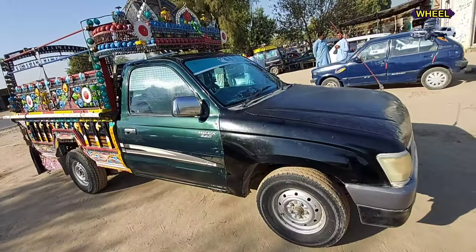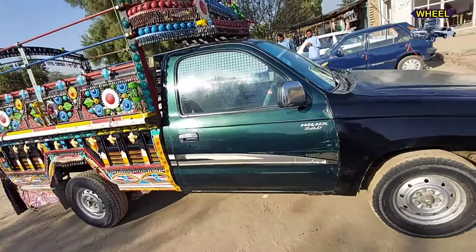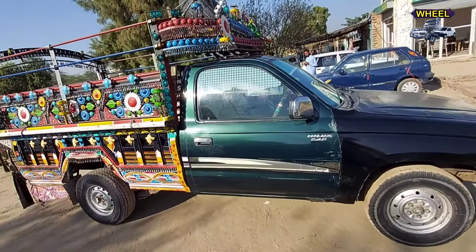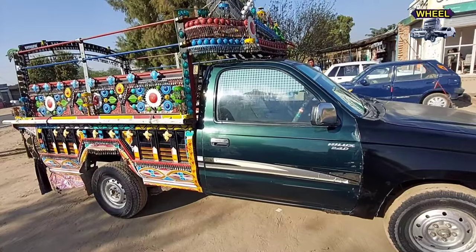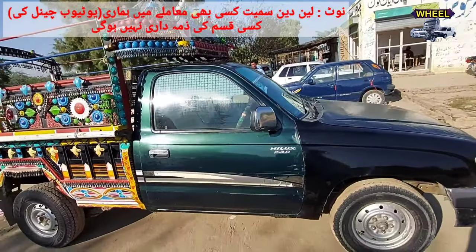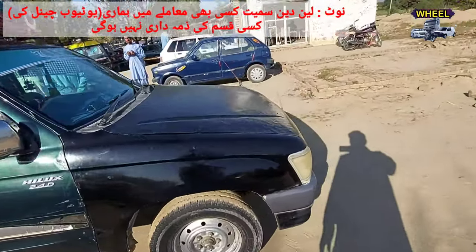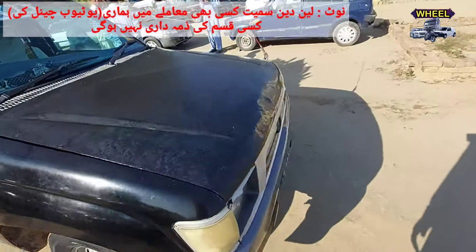The asking price being demanded is 6.5 to 6.6 lakh rupees — that is the final price being quoted. It is in green color and genuine condition. The parts that are black have not been repainted and are original.